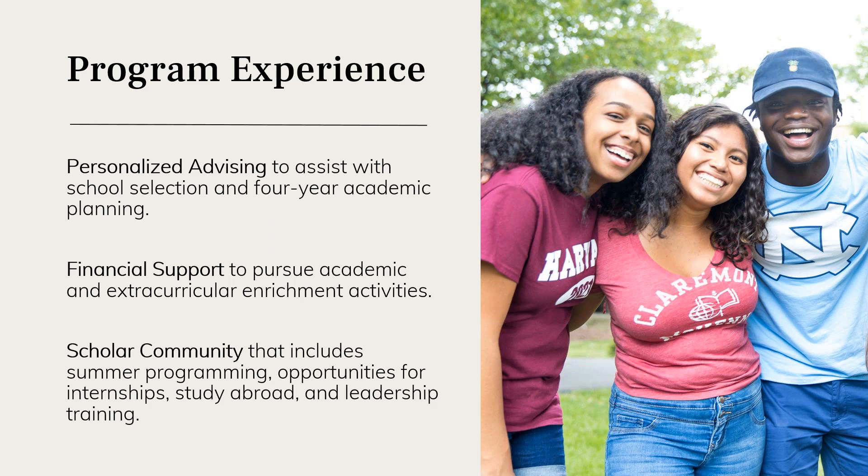The third component is the scholar community. Scholars benefit greatly from participating in this community, expanding their network of peers and mentors. The Cooke Scholar community is very active and engaged, with a robust alumni network that connects with scholars to help guide them toward their goals. Educational advisors host online hangouts where multiple scholars come together to discuss a particular topic, have great conversations, and learn from each other. Advisors also host group meetups in scholars' local communities.